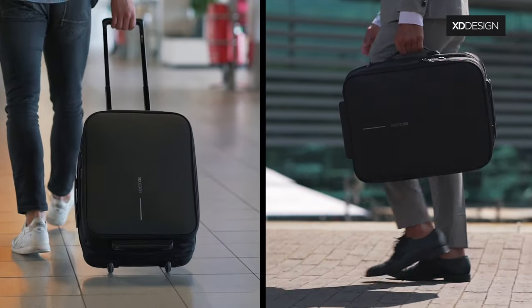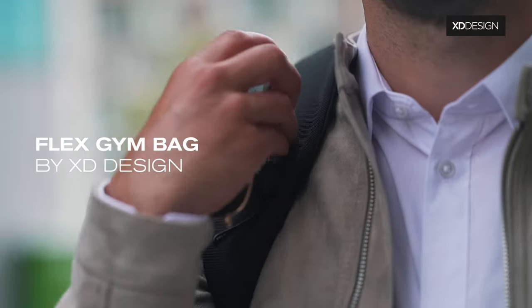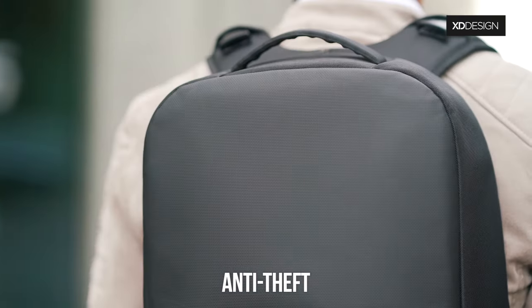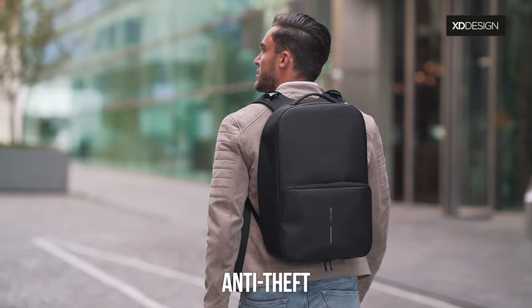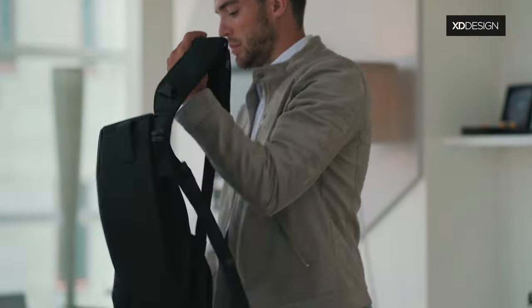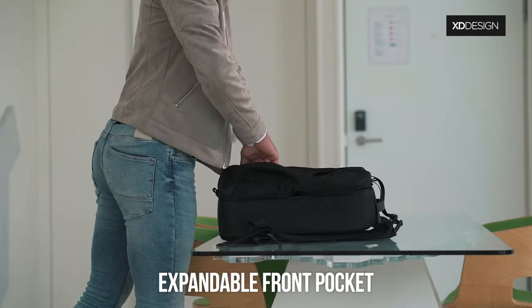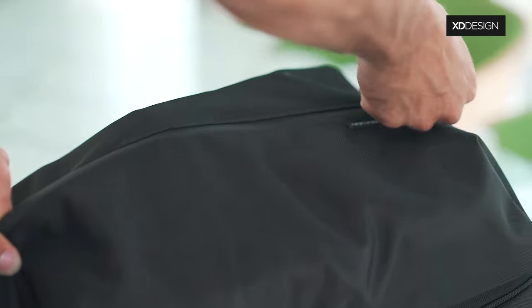The Flex Foldable Trolley is also water repellent, keeping all your clothes and valuables safe and sound. It's the perfect bag for your business trips. The Flex Gym Bag is the first business backpack and gym bag in only one gear. The anti-theft design will make sure that you carry your professional devices securely. Quickly convert it from business to gym style, just by expanding the front pocket — from 16 to 24 liters.